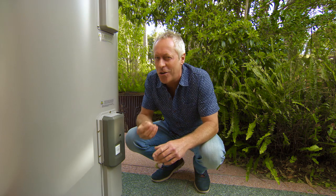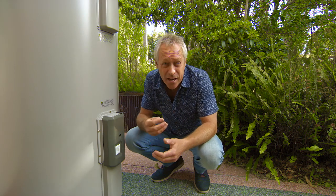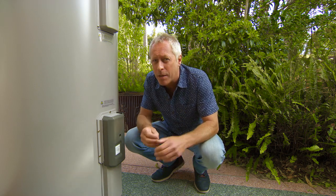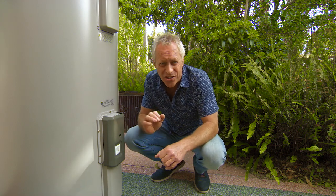New technology is constantly improving and there is now a new smart storage option that comes in at about a third of the cost of a battery. So, if you've already got a solar power system or are considering installing one, you'll love the look of this amazing Australian innovation, Solar Heart Power Store.